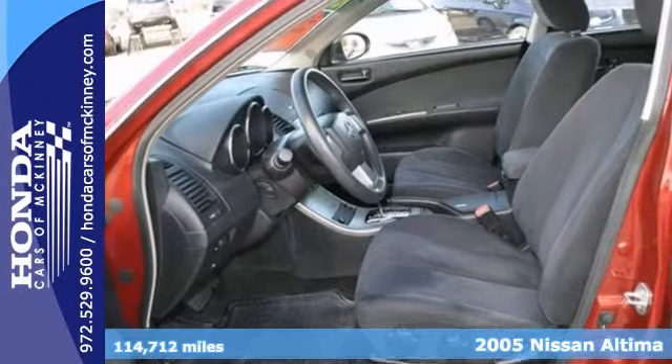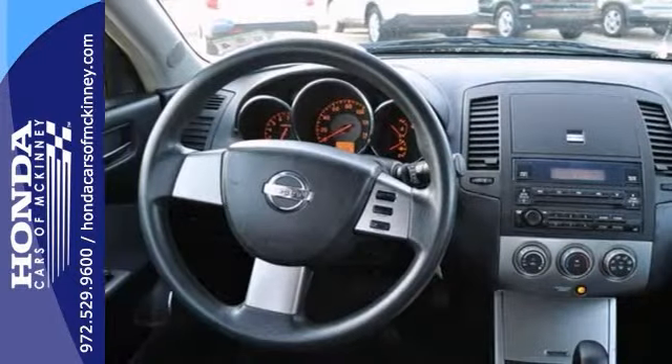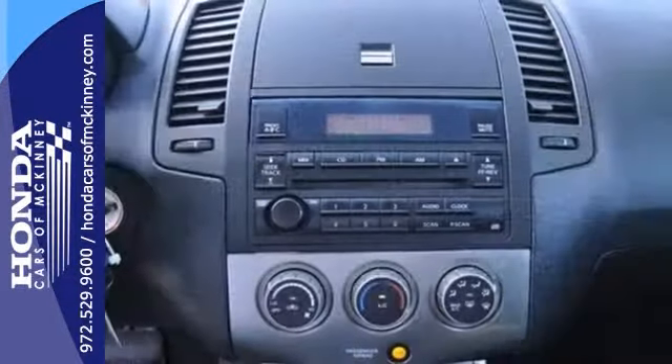It has a CD player and the dual airbags. Add to that keyless entry, the power windows, locks and mirrors, and a rear spoiler.